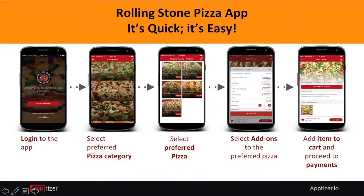Let's take a look at the Rolling Stone pizza app — this is how it looks for the consumer. You log into the app, select categories and pizzas, go into the preferences section for toppings or extra cheese, place your order in the cart, and check out. Once checkout happens, there's a push notification sent to the Point terminal.